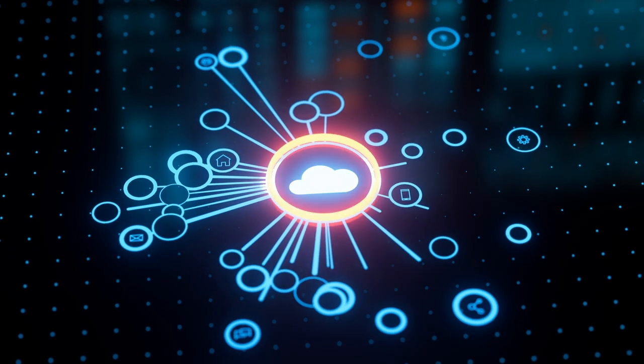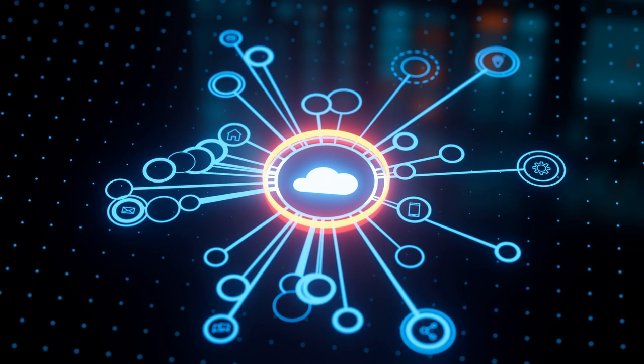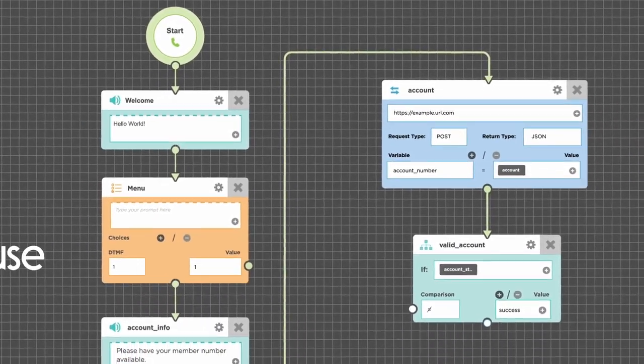Modern IVR systems, like the cloud solutions offered at PlumVoice, can integrate with business systems. This way customers can get info that's relevant to them, such as how much money they have in their checking account or what shipments are in transit for delivery.